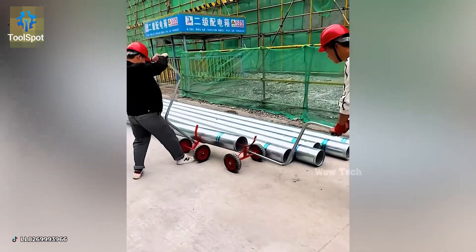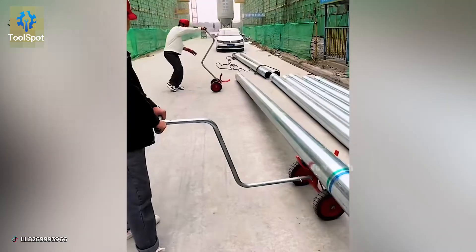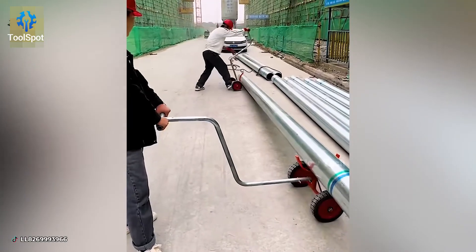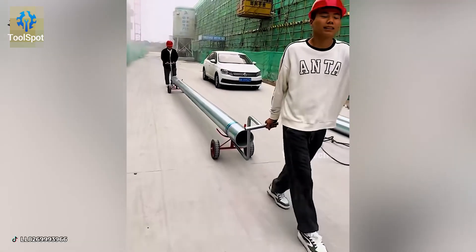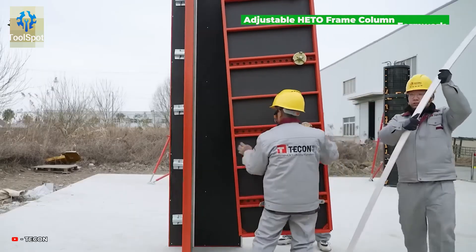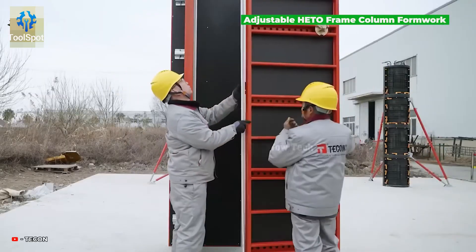Think these basic carts are boring? Think again — they're your best friend when hauling heavy pipes. This column system blends hygiene with style.